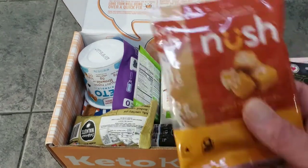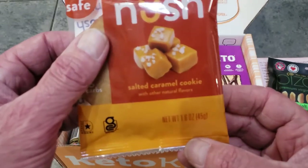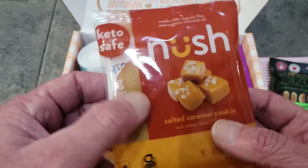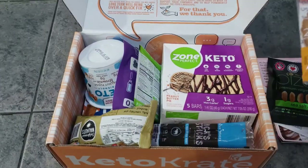Next up is from Nush — a salted caramel cookie. I don't want to squeeze it and break it, but their cookies are really soft. They also make a snickerdoodle flavor. A lot of keto cookies are hard and crispy, but these ones are really soft, which is a great thing.